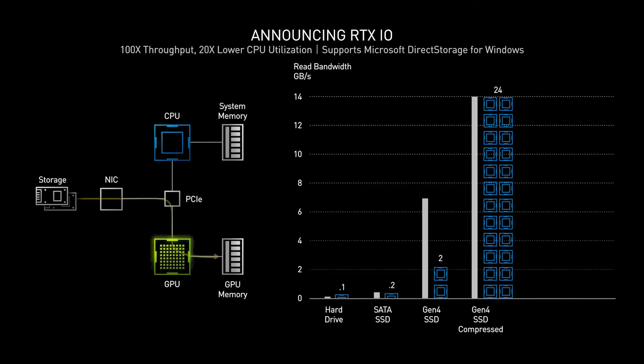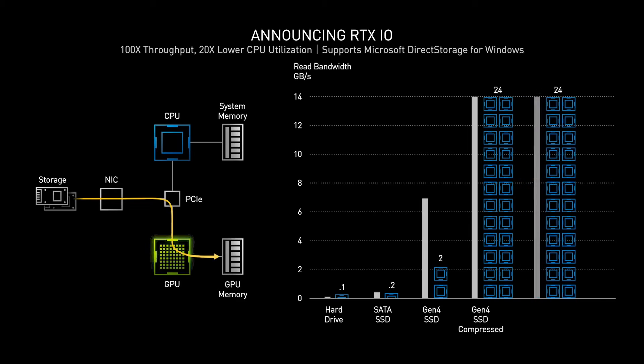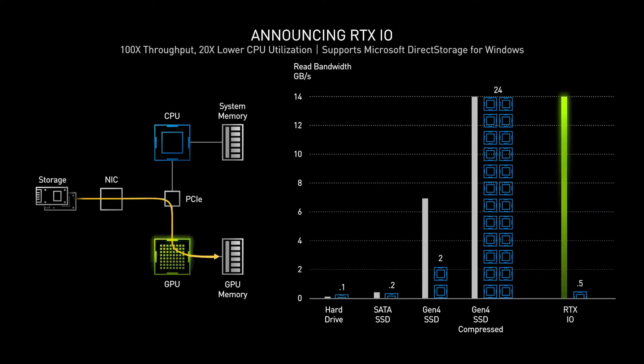RTX IO changes all of this, bypassing the CPU and RAM and transferring data directly from the SSD to the frame buffer. This not only massively speeds up the process by up to two times, but also frees up the CPU and RAM for other processes.